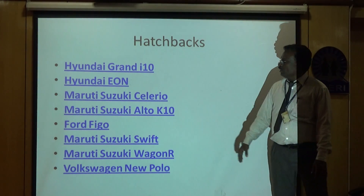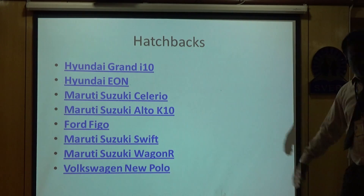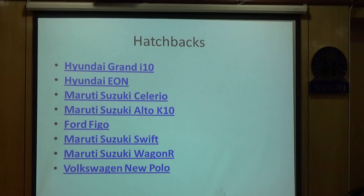Some models that fall under the category of hatchback include Hyundai and Maruti Suzuki, among others.